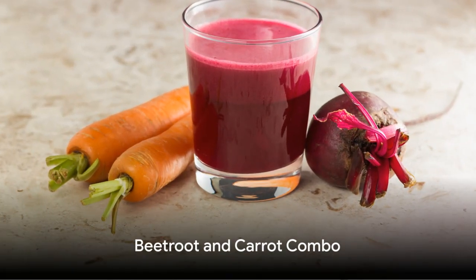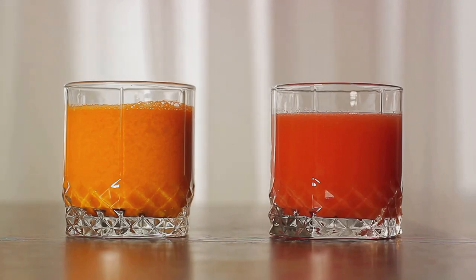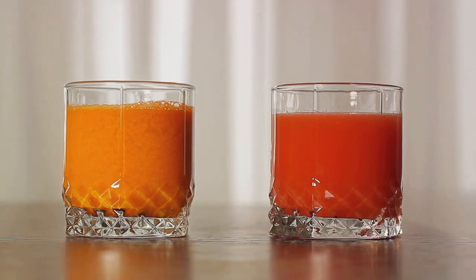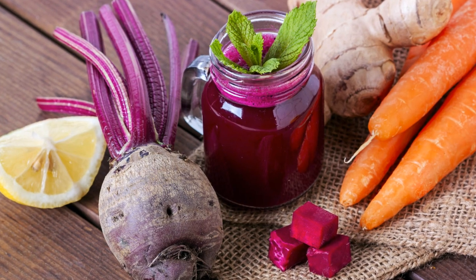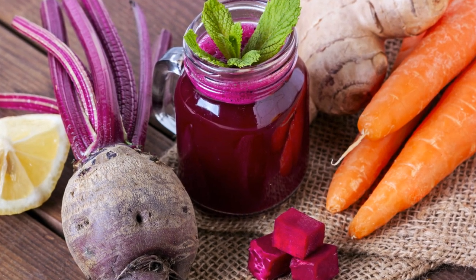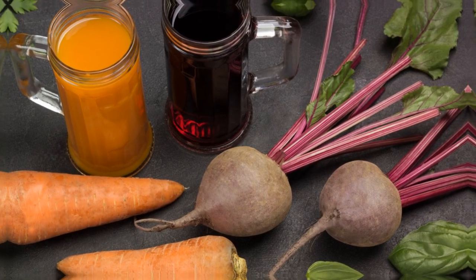Second, we have the beetroot and carrot combo. You'll need one beetroot, two carrots, and a piece of ginger. Juice them together for a vibrant drink that's not only rich in iron, but also packed with essential vitamins and antioxidants.